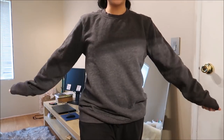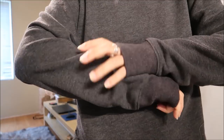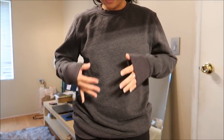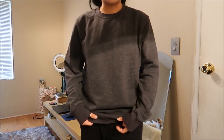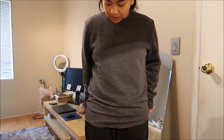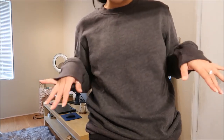I have here a gray sweater by Goodfellow & Company in a size small. It's a dark gray sweater and the thing I really liked about it was that it was super thick — you know it's really warm — and it's long enough that I can wear it over leggings. I didn't have a tag on it.